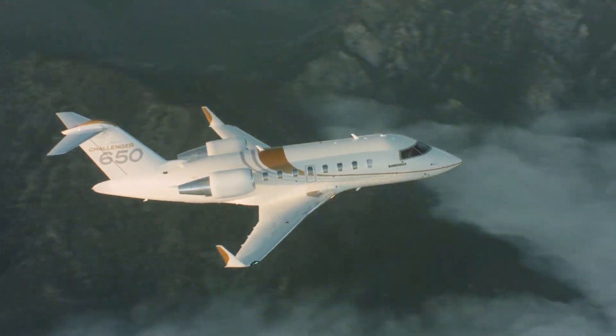The Challenger 650 features improved General Electric CF34-3B turbofans, enabling it to carry greater payloads and travel longer distances from airports with challenging conditions. With six passengers on board, it has a range of 4,000 nautical miles, enough for non-stop flights from London to New York, Dubai to London, or São Paulo to Miami. The 9,220-pound thrust engines provide 5% more takeoff thrust than the Challenger 605, giving it a top cruising speed of 488 knots and a takeoff distance of 5,640 feet. The Challenger can cruise at a maximum altitude of 41,000 feet.